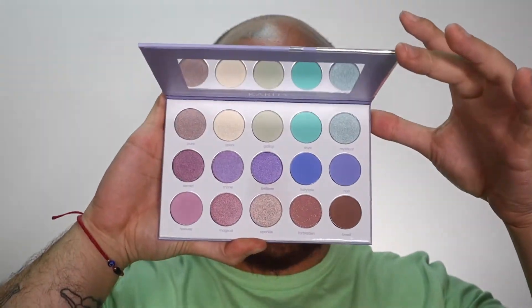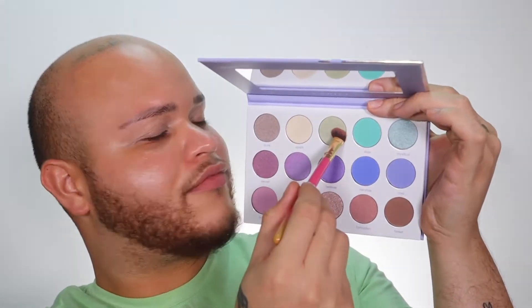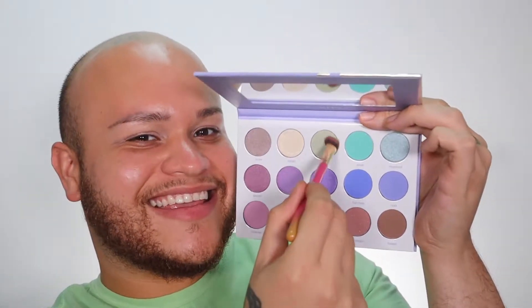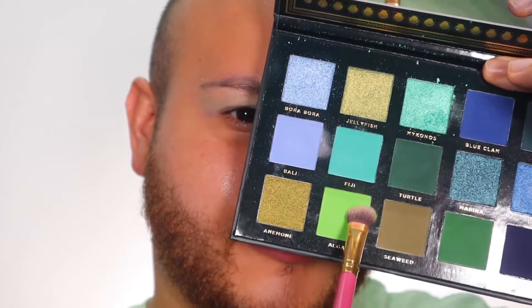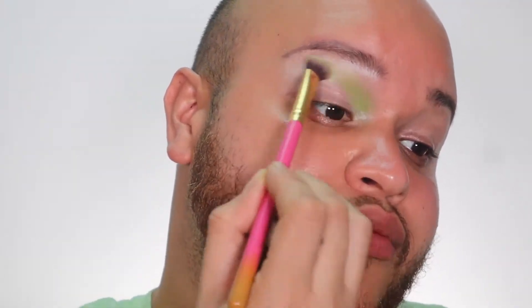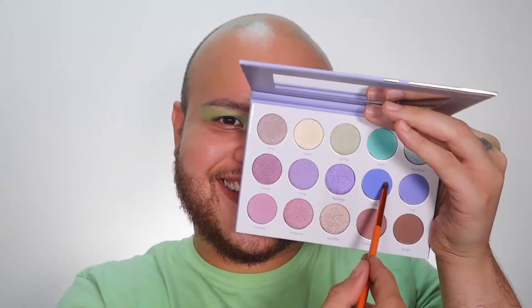First, I use this eyeshadow palette from Karity — this is actually really pretty, it's called the Unicorn Dreams. I started with this lime color and I just blended this on top of my crease, and then I realized that I needed a color a little bit deeper, so I took my palette from Ace Beauté and blended it right on top.